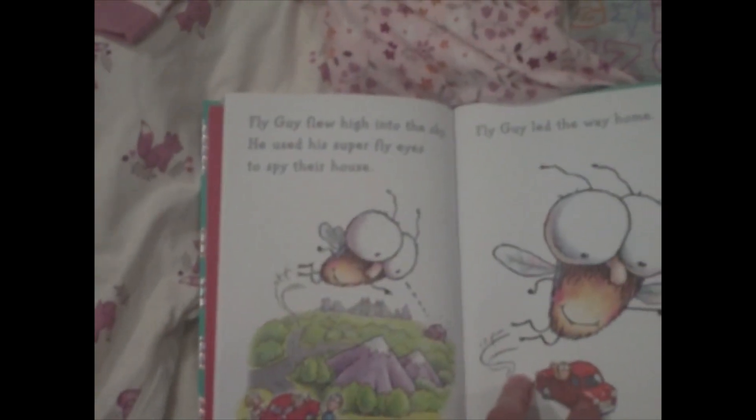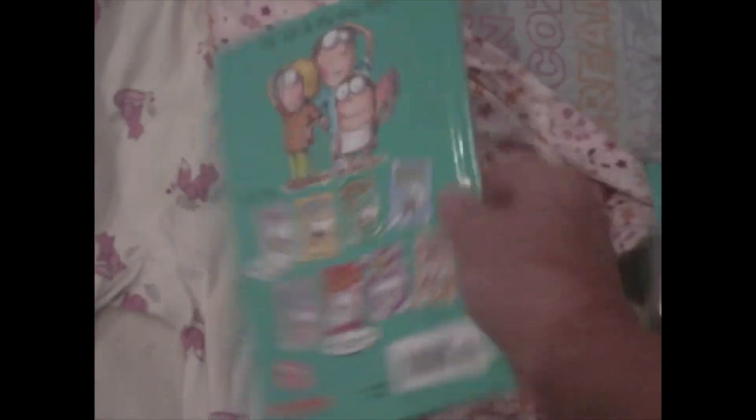'Fly Guy flew high into the sky. He used his super fly eyes to spy their house.' He's got other stories too — I'll have to check those out as well.